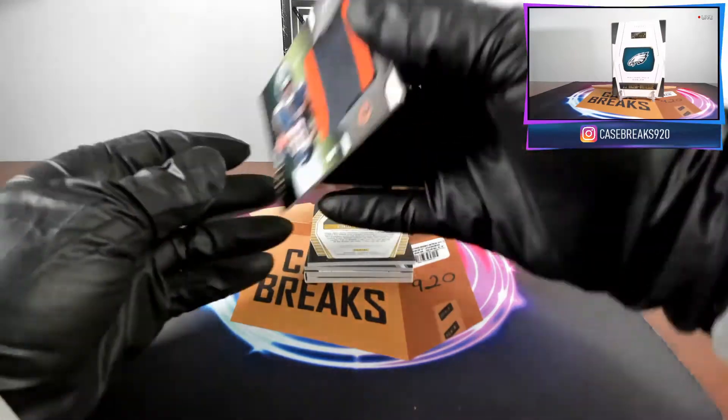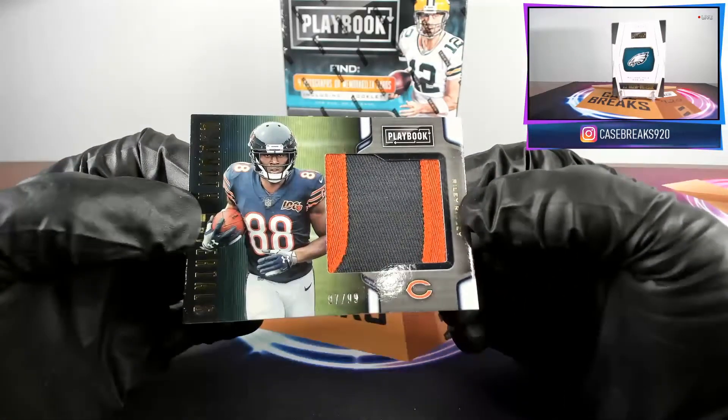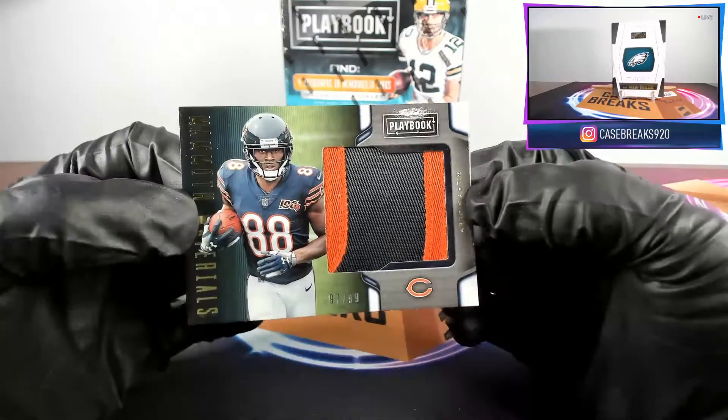First card for the Chicago Bears, Riley Ridley, two-color patch, 97 out of 99.